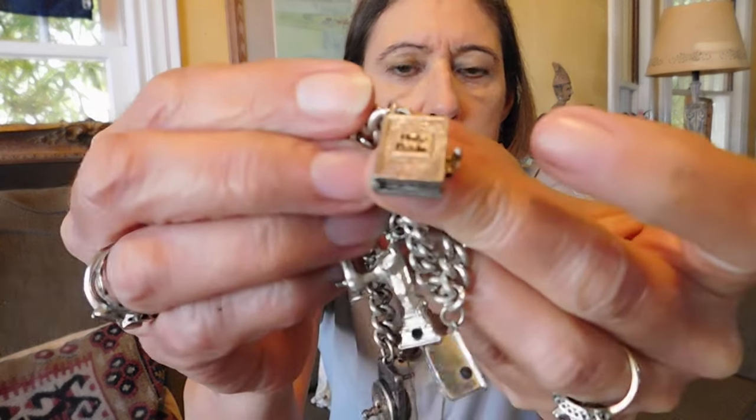That one right there is the Bible verse. And then we have the Statue of Liberty. So that's pretty cool. I paid $25 for that, which I think is a pretty good price because I have a feeling some of these charms by themselves might be pretty valuable. So that's a very nice bracelet.